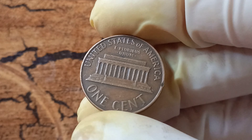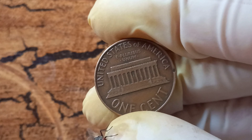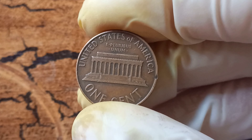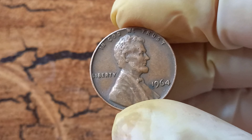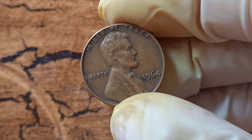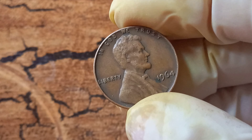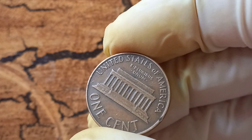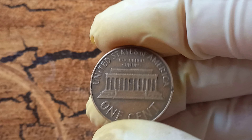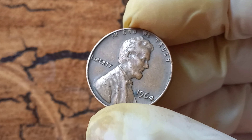If you think you may have one of these rare 1964 no Lincoln pennies, it's important to have it authenticated by a professional coin grading service. These experts can confirm the authenticity of your coin and provide you with an accurate valuation based on its condition and rarity. The value of these error coins is driven by their scarcity and the high demand from collectors willing to pay top dollar for rare and unique pieces. In the world of coin collecting, rarity is the name of the game — the fewer examples of a particular coin exist, the higher its value becomes.